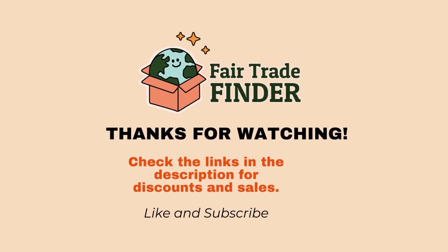Thanks for watching. Check the links in the description for discounts and sales. Press the like button for this video and subscribe to our channel.